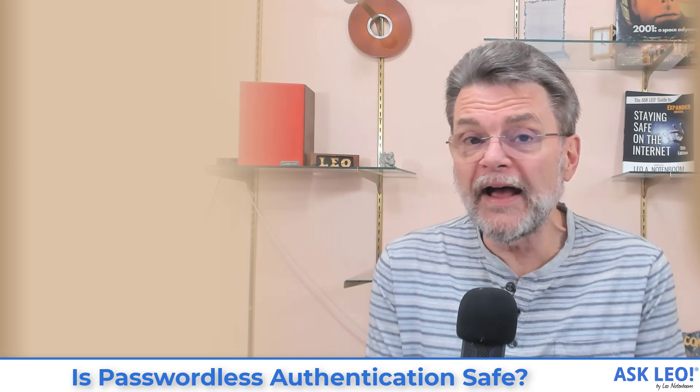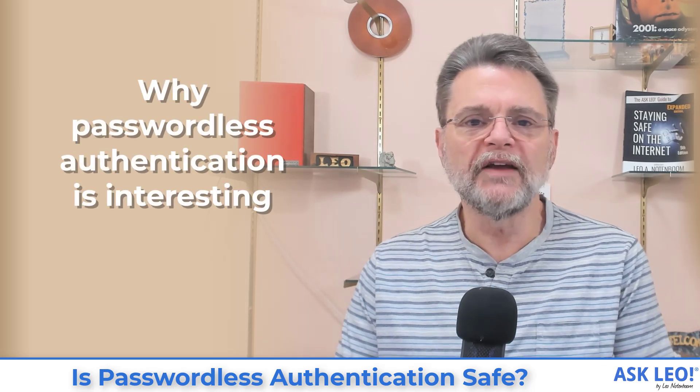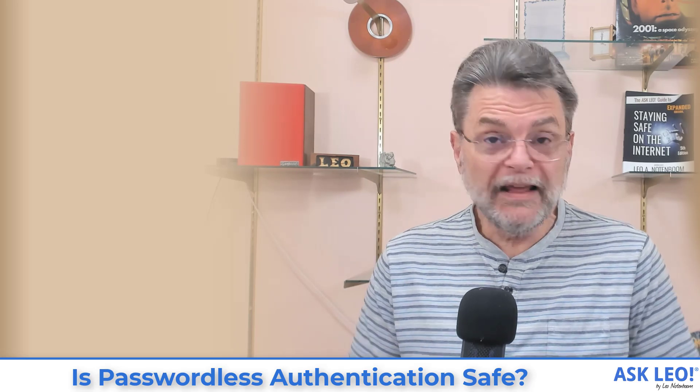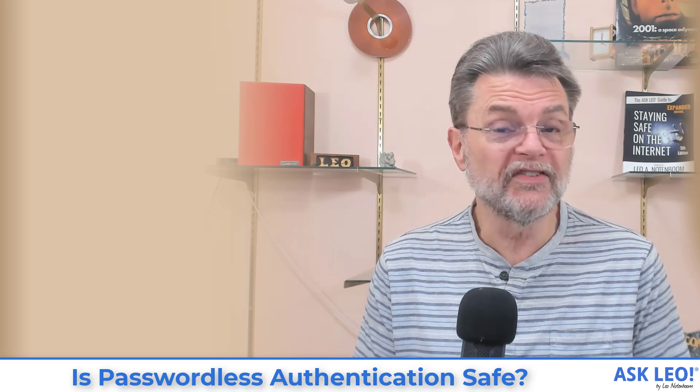There's no password. Medium doesn't have a password associated with my account, and that has some really interesting ramifications. There's no password stored, which means there's no password to steal. There's no password for Medium to keep track of, no password to change, reset, or send a reminder for. It's much simpler for them. And if there's ever a data breach at Medium, there's no password to be stolen — whoever gets the data won't have any more login information than they started with.